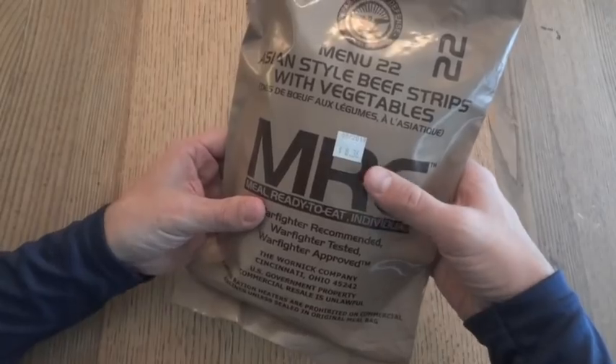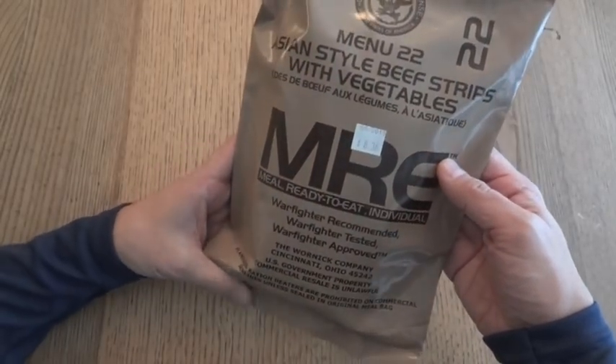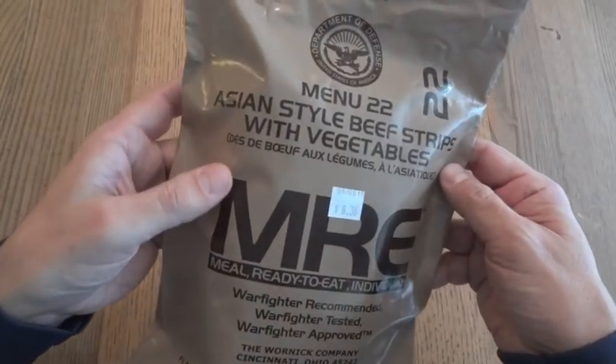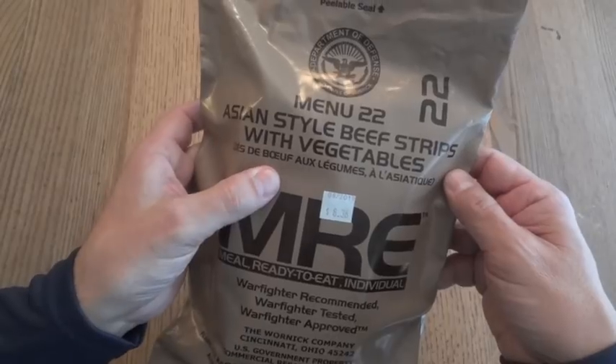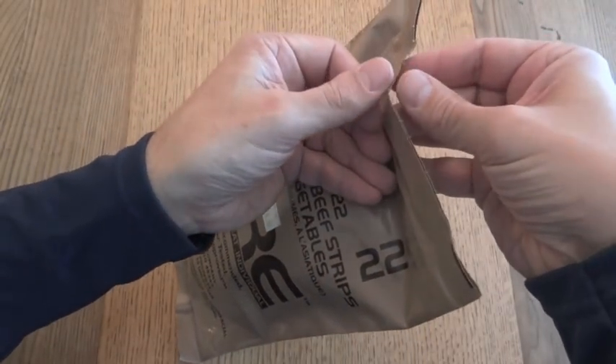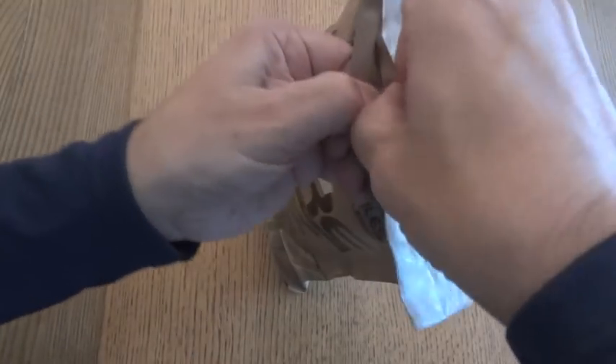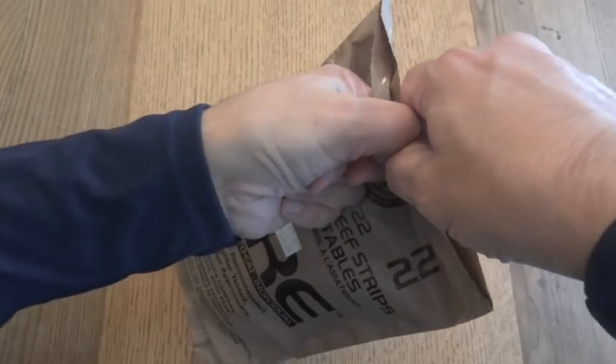There's no date code on here. If it weren't for the sticker from the commissary, or the PX, we wouldn't have any idea where it was from — other than the fact that it has the name of the entree in French, which they started doing a few years ago. And of course it has to be from 2012 or later. But let's open it up and see what we're getting.